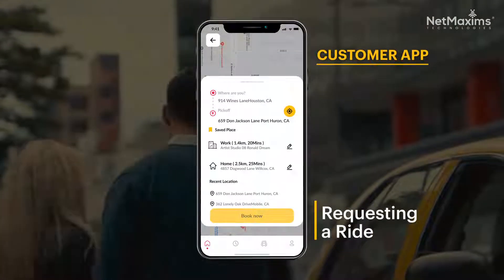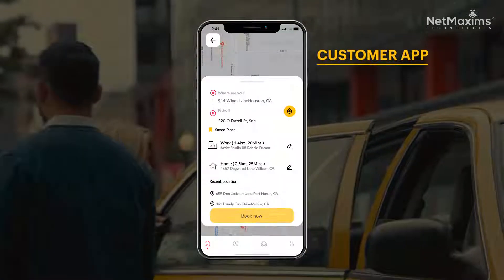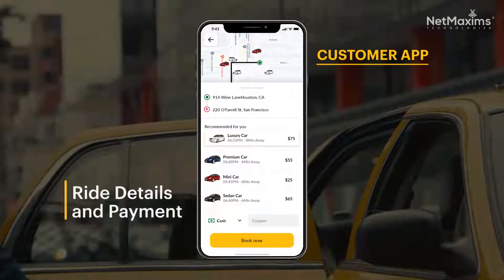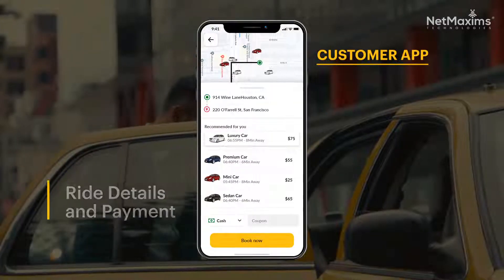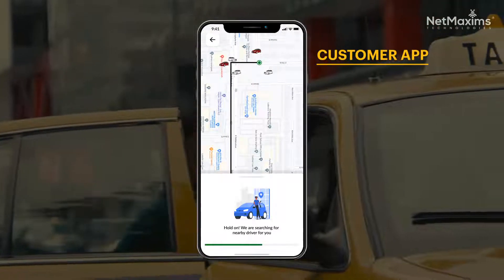Customers can select their pickup and drop-off locations using the app. They can manually set the pickup location, or the app can automatically detect it. Quickly review your ride details, use a coupon if you have one, select your payment method, and click Book Now to confirm your ride.